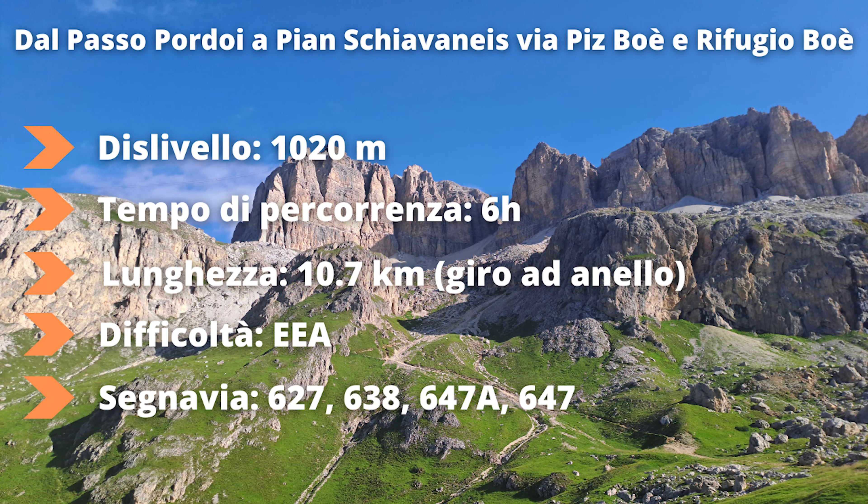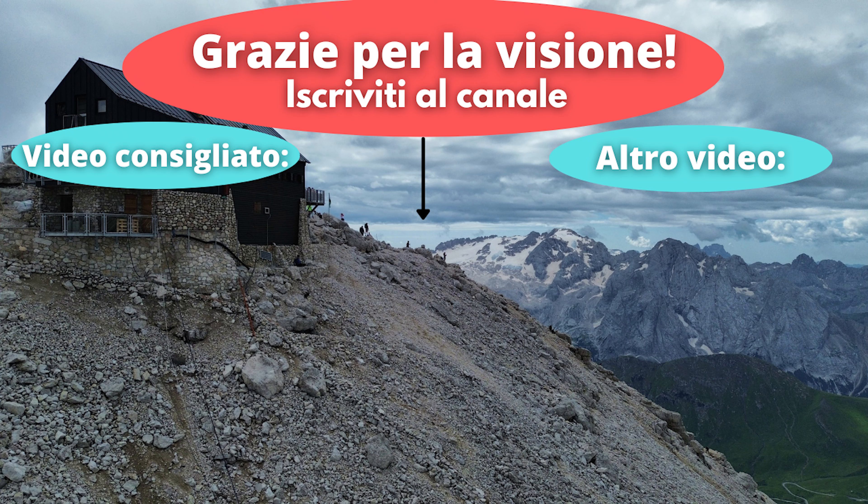Vi ringrazio per la visione e se non l'avete già fatto vi invito ad iscrivervi al canale. Noi ci vediamo nel prossimo video.